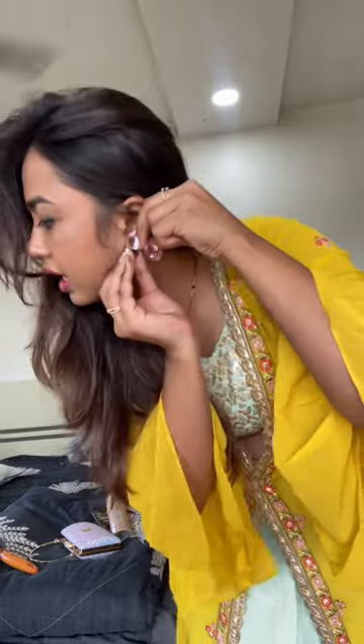Fada fad se baal kam kar diye. Baal aise hi sookh gaye garmi mein. Bindi, earrings, aur thoda sa deo — and ready!